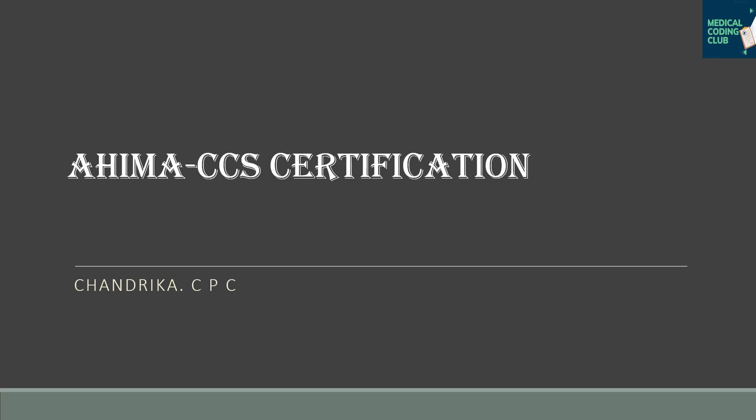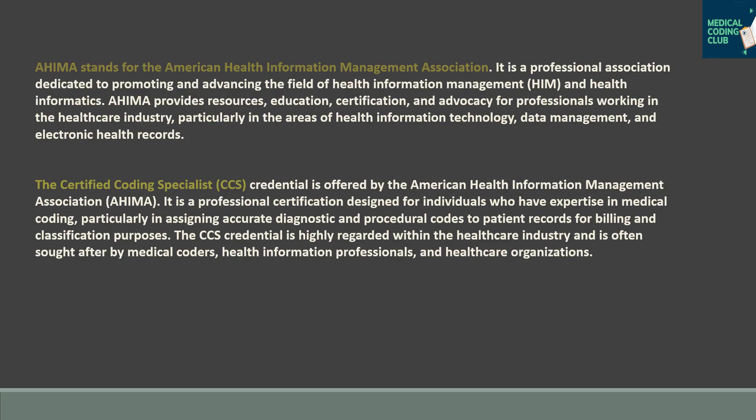Welcome back to Medical Coding Club. Today I'm going to explain the CCS certification, which is from AHIMA — the American Health Information Management Association. AHIMA is a huge educational body with very high standards. The CCS, or Certified Coding Specialist, is a professional certification.